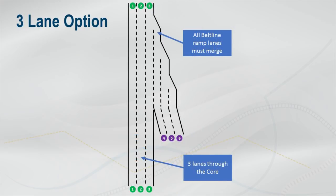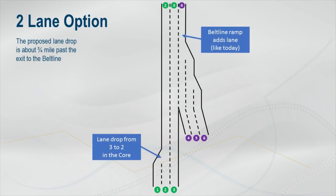The three-lane interchange improvement option carries three lanes on I-39/90 through the core. With this option, all three proposed lanes on the ramp from the Beltline merge into I-39/90. The alternative that drops from three lanes to two lanes within the core is being considered because of its operational benefits.